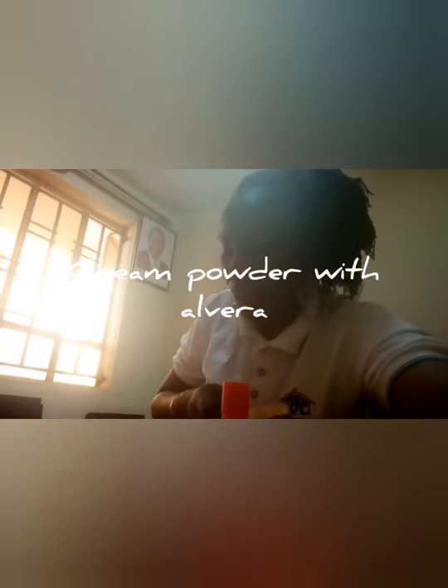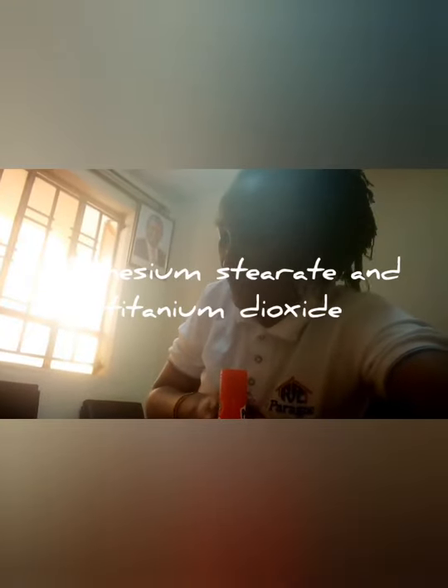This is a face beautifying powder — you can see it is a powder inside. It is the second essential for anti-aging. It contains two things: a cream powder with aloe vera. The ingredient is made of magnesium stearate and titanium dioxide. It also comes with a little applicator. When you apply this powder on your face, it gives a beautiful finish. You apply it after you moisturize.